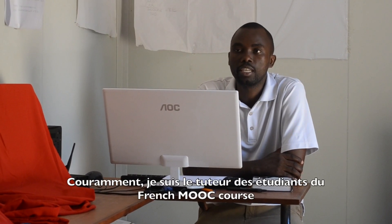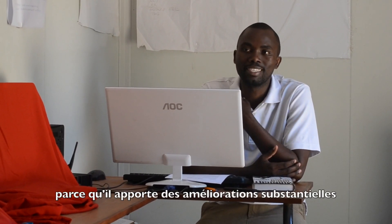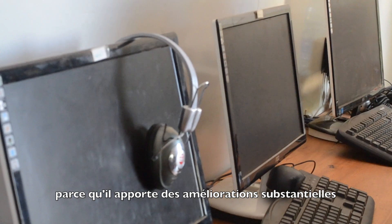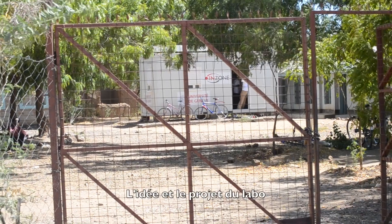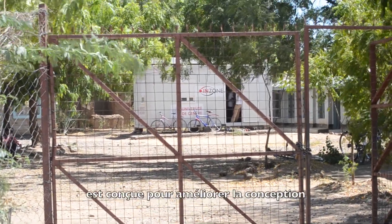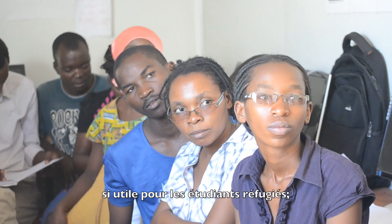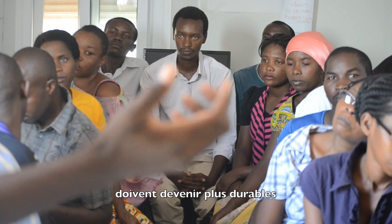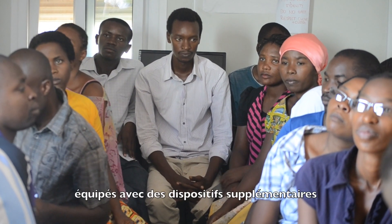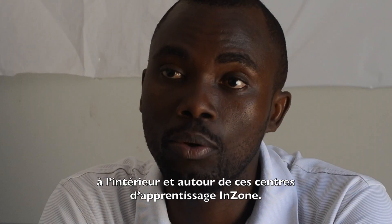I am an example among other local managers and coordinators of in-zone activities here in the refugee camp. I am currently managing the lab and tutoring learners of the French MOOC course. There is a need for expanding the learning hub idea because it is bringing substantial improvement and nourishing hope in the field of higher education in the refugee camp. Learning hubs need to be redesigned to become more sustainable and robust, and equipped with additional appropriate learning devices and connectivity in and around the learning hub.